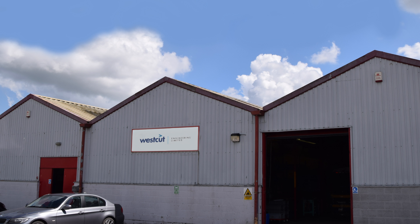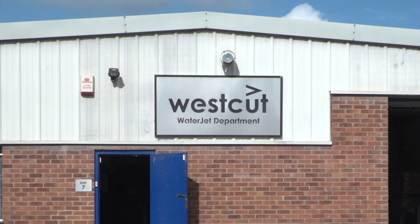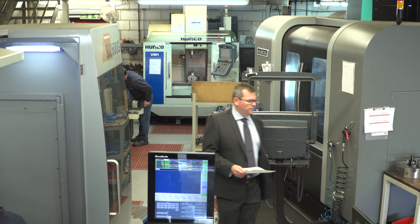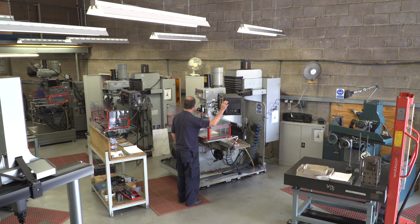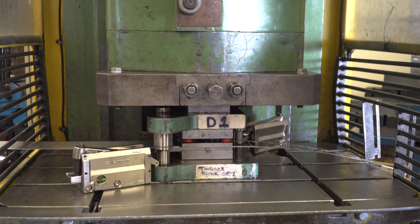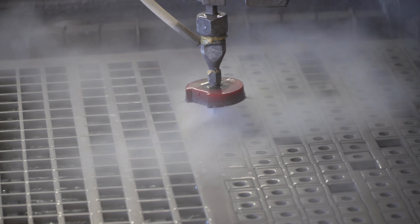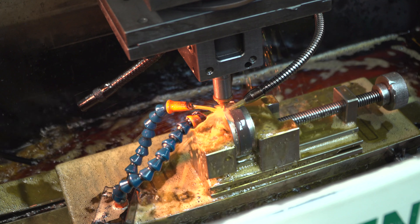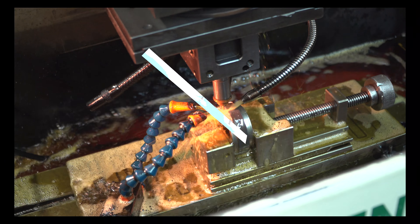Established in 1991 as specialist toolmakers, Westcut Engineering Limited have now grown to become one of the UK's most trusted subcontract partners for the production of sheet metal pressings, water jet cut components, precision machining and EDM wire cutting to exacting standards.